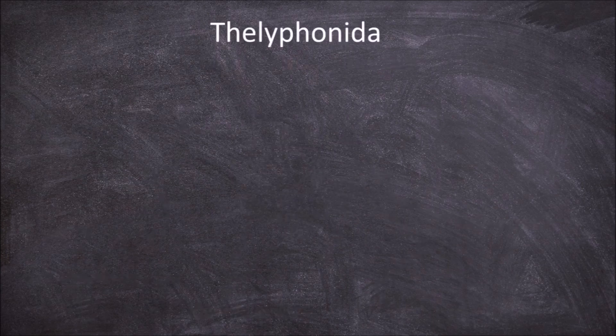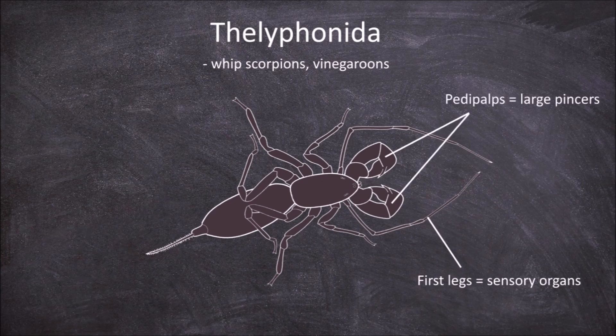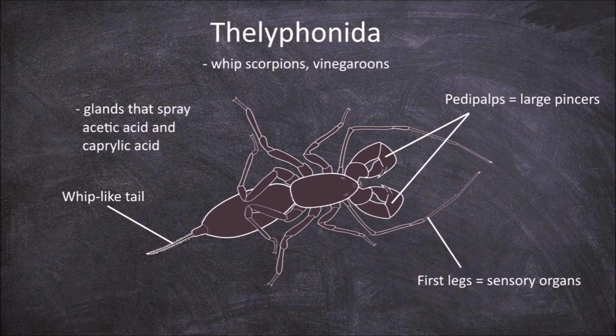The next order is the Thelyphonida, which are the whip scorpions or vinegaroons. Members of this order also have the first set of legs used for sensory purposes instead of locomotion. The pedipalps form large pincers. The abdomen terminates in a whip-like tail. They have glands at the end of the abdomen that produce and spray a mixture of acetic acid and caprylic acid. They have 4 pairs of eyes — one at the front and the other 3 pairs on the side of the cephalothorax.